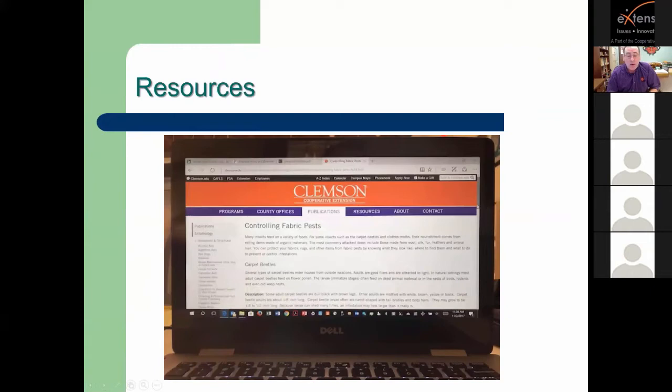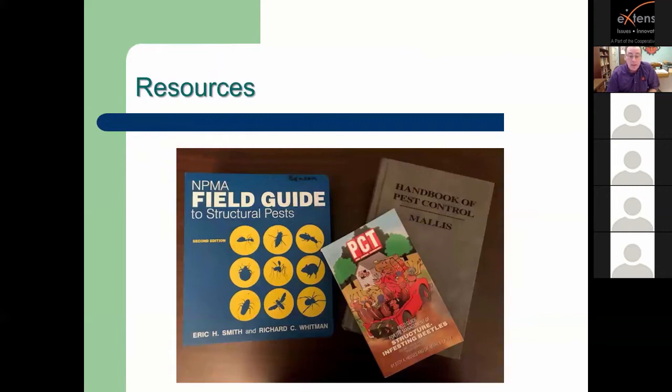For most of us — master gardeners and extension agents — our resources are going to be fact sheets. I spent time going around to different land grant universities looking at fact sheets on fabric pests and pantry pests, and there are quite a few out there. If you do a web search on fabric pests, pantry pests, or carpet beetles, look for those .edu extension sites from land grant schools. My standbys on my desk are the Handbook of Pest Control by Mallis — the bible of pest control — the National Pest Management Field Guide to Structural Pests, and the PCT series on beetles that infest structures.